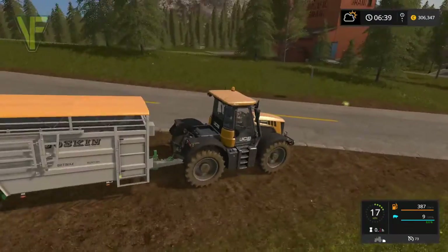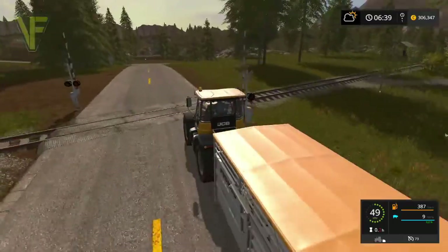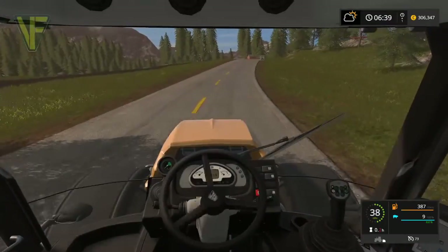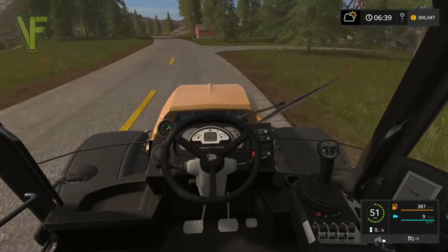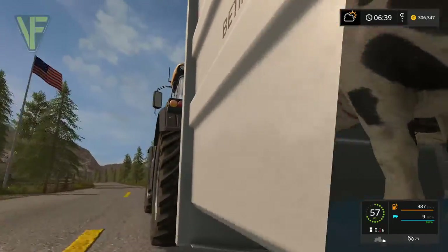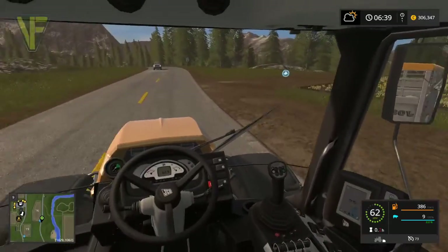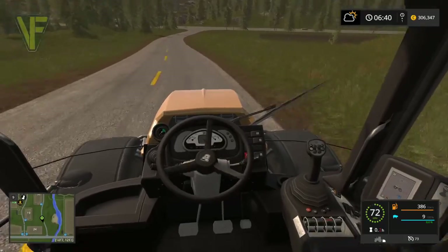I'm going to do most of this on camera simply because I want to have a look at this JCB. This is a holdover from FS15 - it was in the JCB DLC. I think it looks really good in FS17. The textures look nice, it's driving well, it's got all the features you'd expect. The tyre deformation is slight.